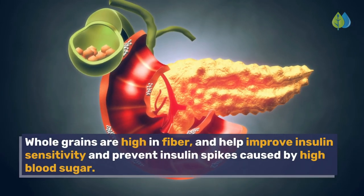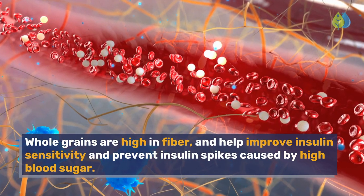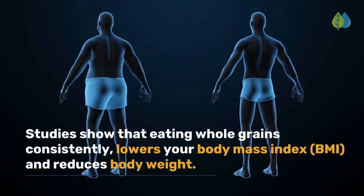Whole grains are high in fiber and help improve insulin sensitivity and prevent insulin spikes caused by high blood sugar. Studies show that eating whole grains consistently lowers your body mass index and reduces body weight.